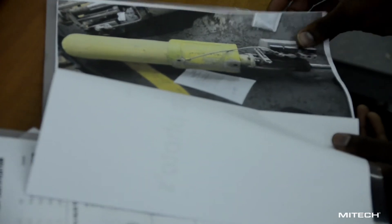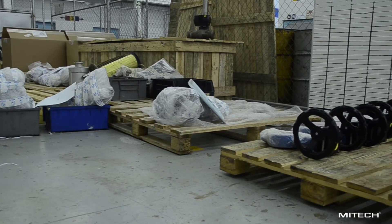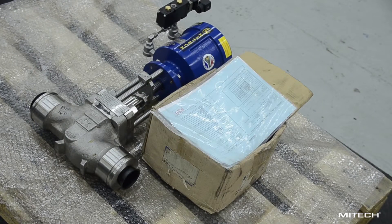Goods that are complete are then moved to the dispatch area where they are packed or crated with their databooks as required and shipped to the customer.